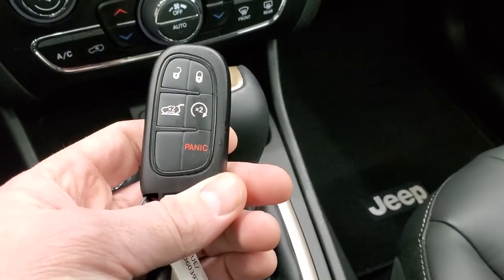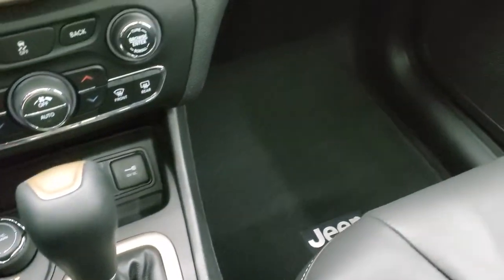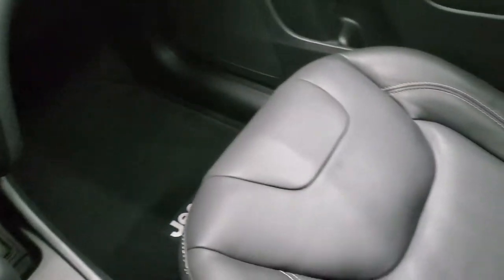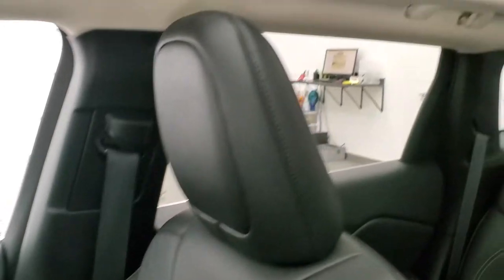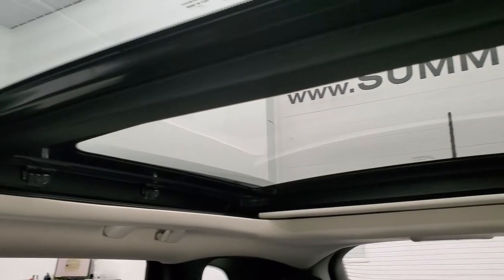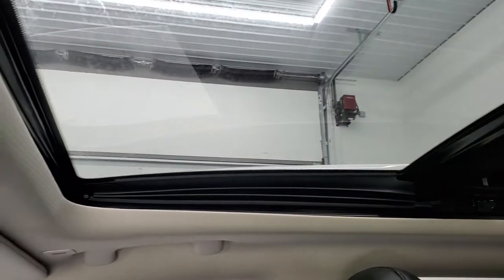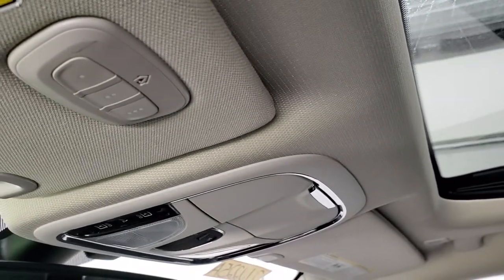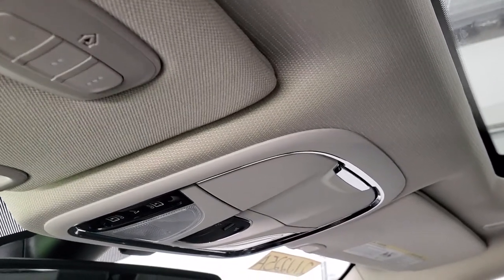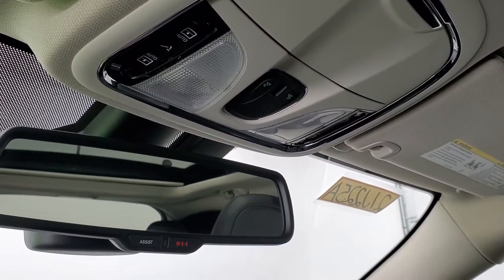Your key fob gives you remote start and power lift gate button options, and that's in nice shape. The passenger side floor mat and seat are in excellent condition as well. I don't think this vehicle has ever been smoked in and it smells very clean inside. You do get the power Vista roof, fixed glass second row, and power sunroof, plus HomeLink buttons for your garage door, security systems, and lighting systems, map light, and sunroof and sunshade controls.